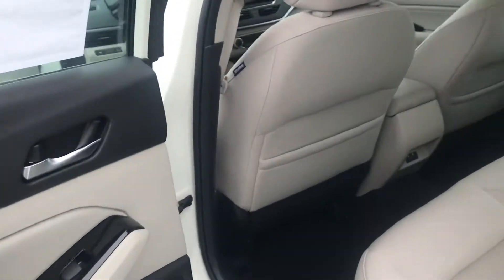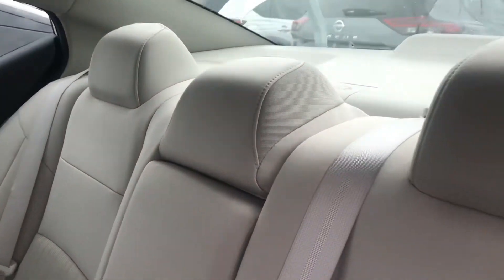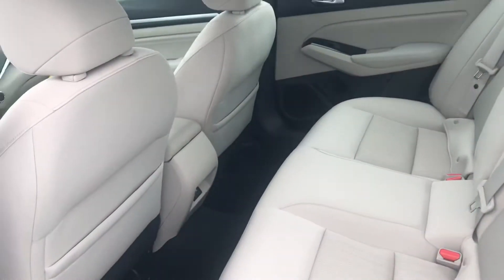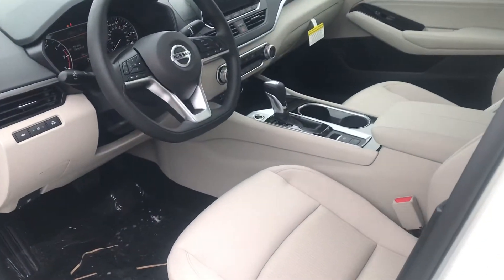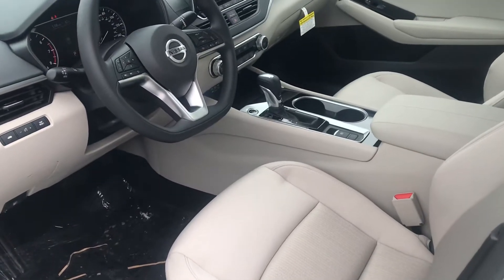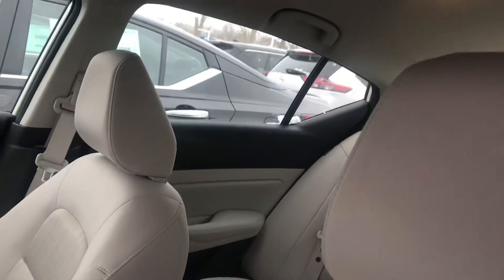This one has that pretty light gray interior that I was telling you about. This one is brand new, and I know Nissan has some really good deals going on right now as far as rebates go. This is equipped with all your safety features like your automatic emergency braking, blind spot detection, and rear automatic braking.